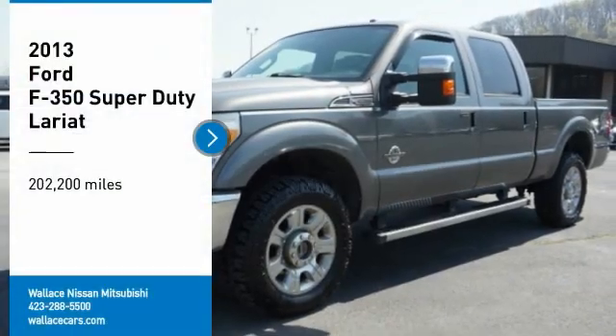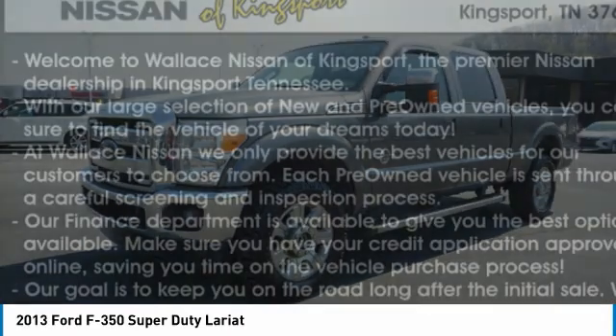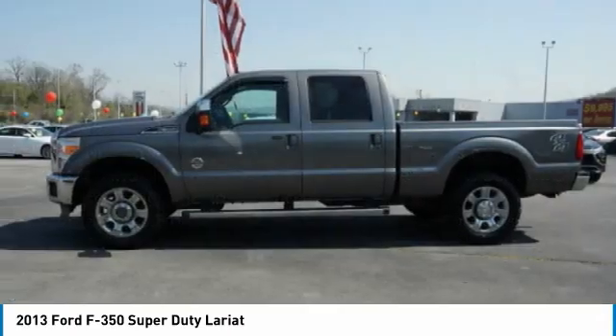Stop by and take a look at the 2013 F-350 Super Duty. Head-to-head fuel efficiency. Head-to-head towing. Head-to-head torque.